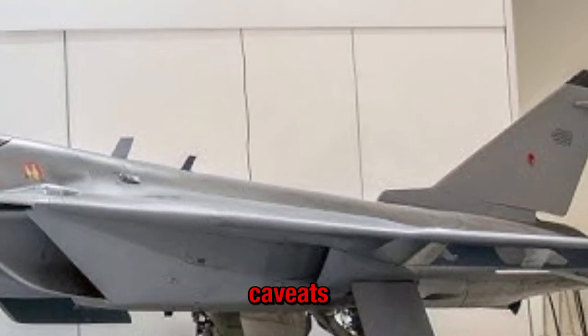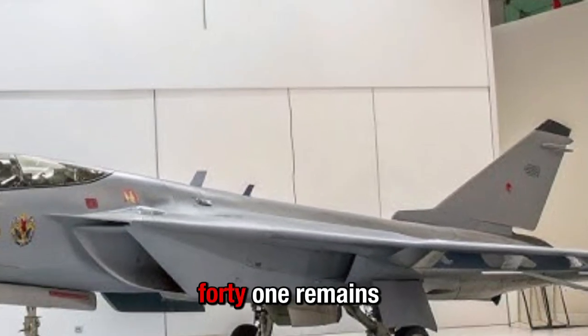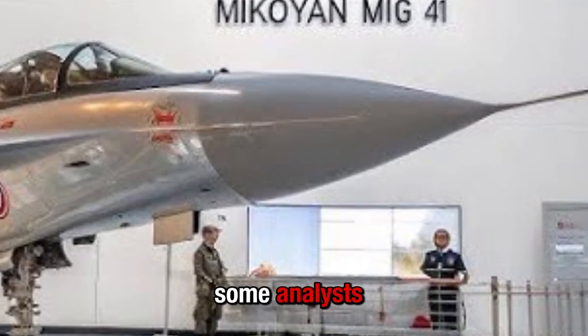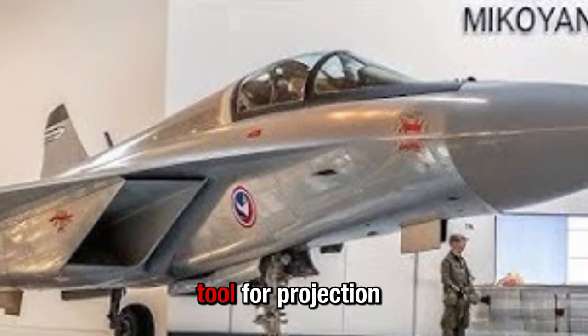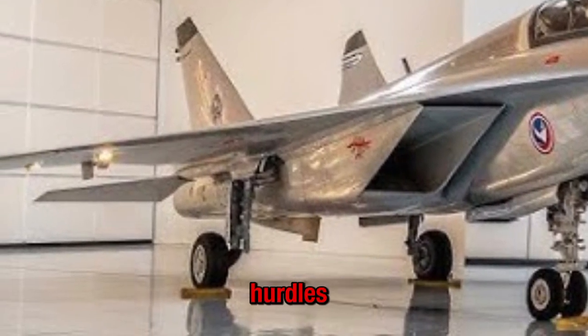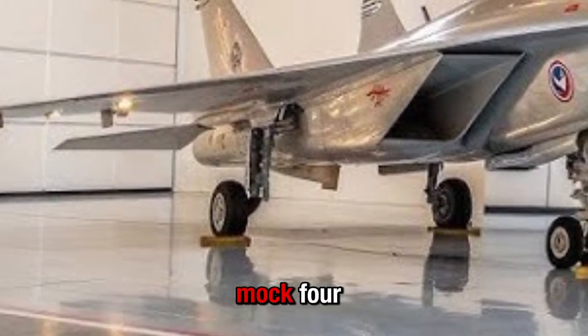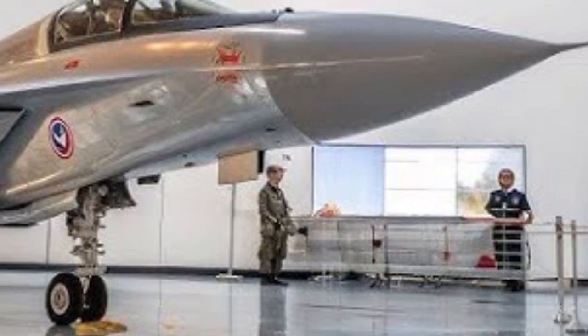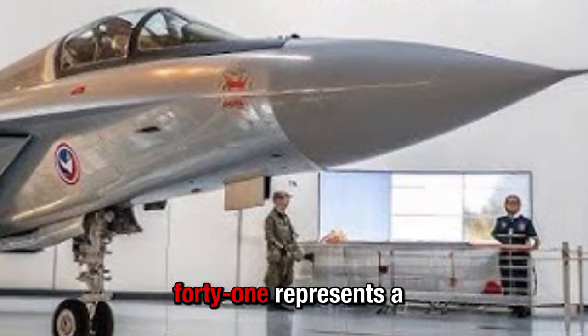On development status and caveats: while ambitious, the MiG-41 remains under development with many of its claimed capabilities still speculative. Some analysts regard it as more of a concept tool for projection rather than flight-ready hardware. The technological hurdles — materials for sustained Mach 4+, engine design, and combining stealth with high altitude — are very significant.